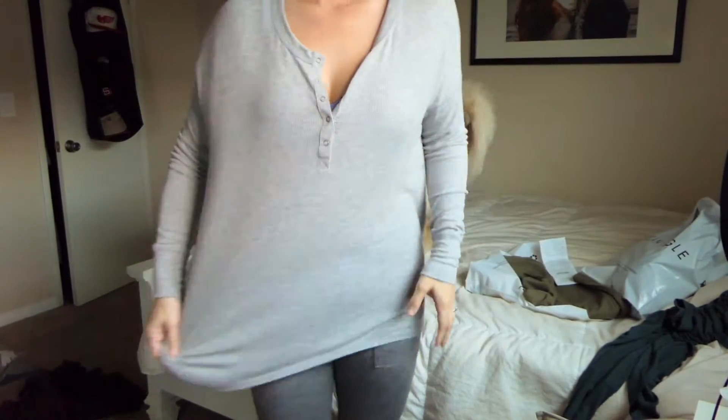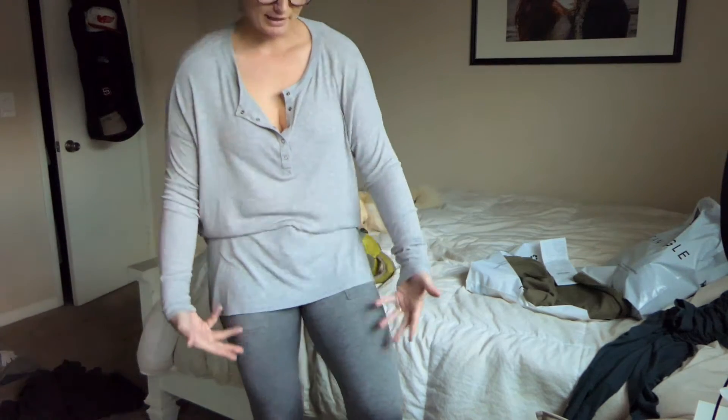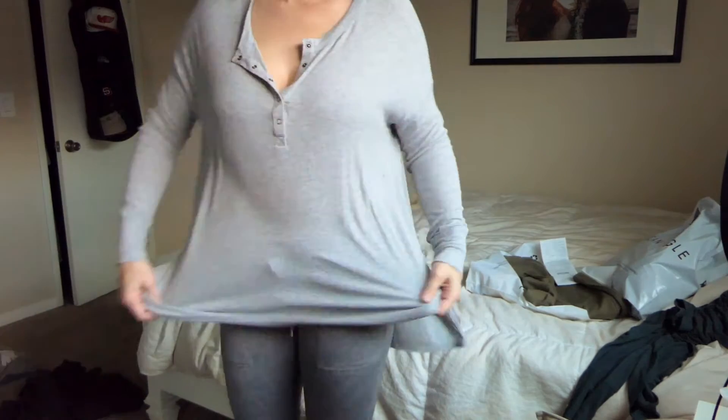This is going to be the same top as the last one, just in a lighter gray. I would wear a monochromatic gray on gray — maybe I would, I don't know. But yeah, same thing: super soft, cozy — dress it up or keep it comfy.